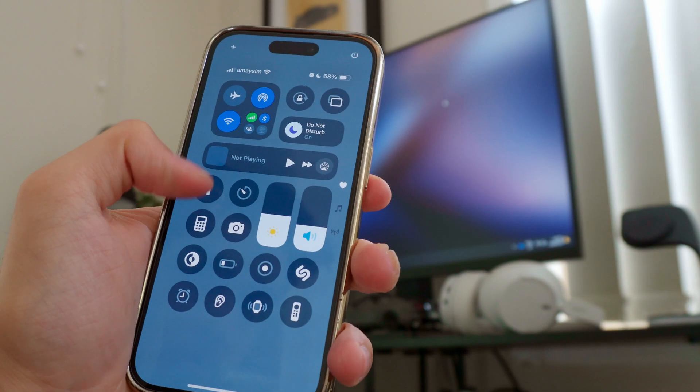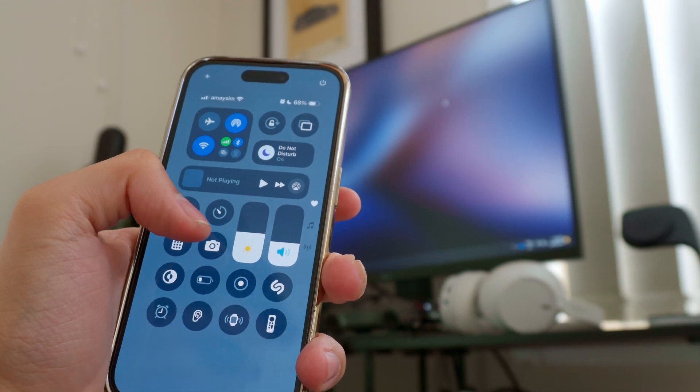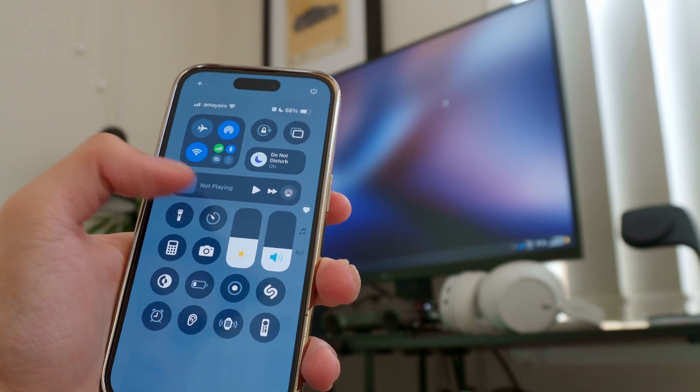Control Center has got the biggest upgrade — it's literally on drugs at the moment. Jumping into Control Center, it's got a massive overhaul. This is probably where Apple has spent most of their time in this update. The controls used to be in a square shape and now they're in a circular shape — sort of moving towards Android. A lot of Android phones have circular app icons, so Apple is borrowing quite a bit, but it's all welcome changes.